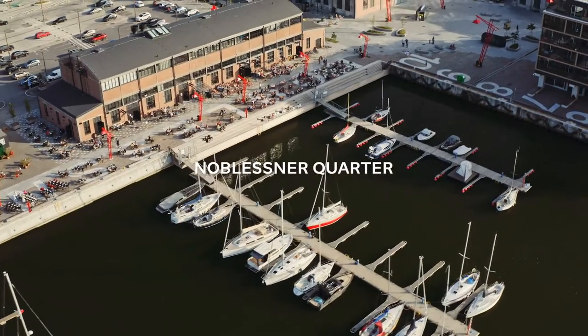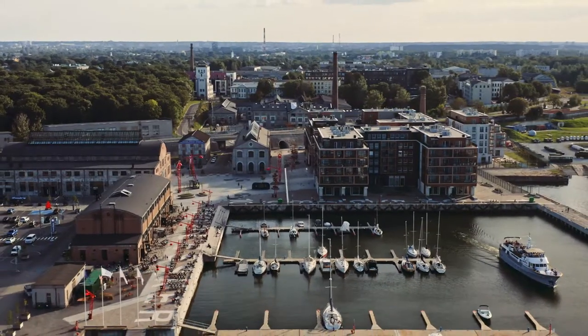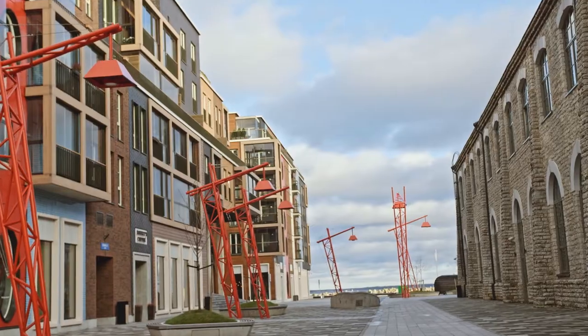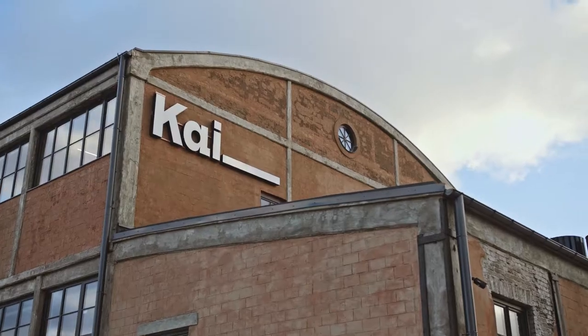This is the brand new Noblessner Seafront Quarter. It's a really popular area right now. This place used to be a submarine factory and a shipyard, but just recently it was transformed into a residential and recreational area where you can find many restaurants, an art gallery and even a brewery.